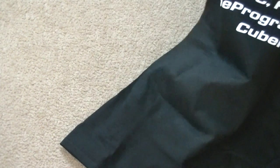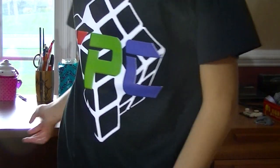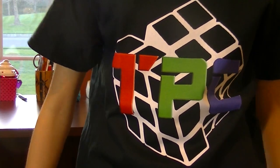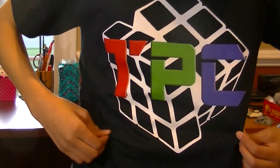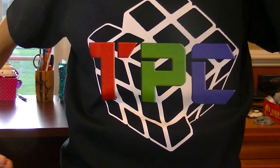It looks a little big — I mean, I ordered an adult's small, but I don't know. I'll try it on now, actually. Alright, so here it is. What do you guys think? The lighting is pretty bad, let me turn on the light. It looks like it says TPC on it. I'm gonna be rocking this shirt at Doylestown tomorrow, so if you see me, you're gonna know that I am indeed me because I'm gonna be wearing a shirt with my logo on it. If you guys see me tomorrow, this is what I'll be wearing, so definitely check this out.